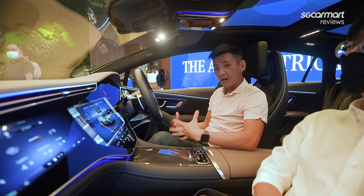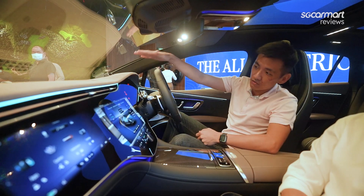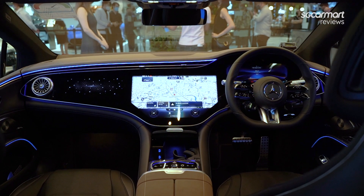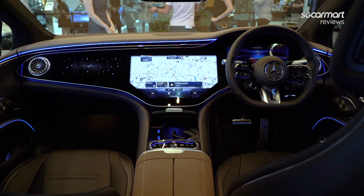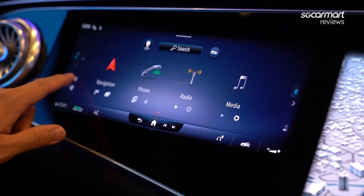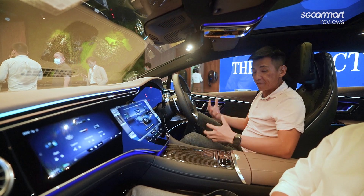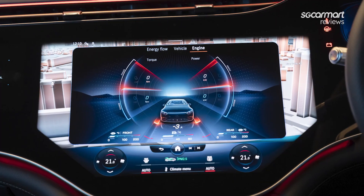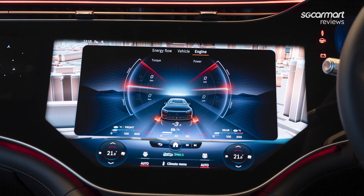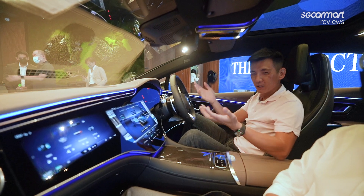The EQS also marks the debut of the MBUX Hyperscreen. What you get is three screens all integrated into a single unit that spans the entire cabin. There is also a passenger-specific screen for the front passenger. This is a very high-tech and very futuristic space, and as you would expect from a top-of-the-range model, this car comes with all the equipment and technology.